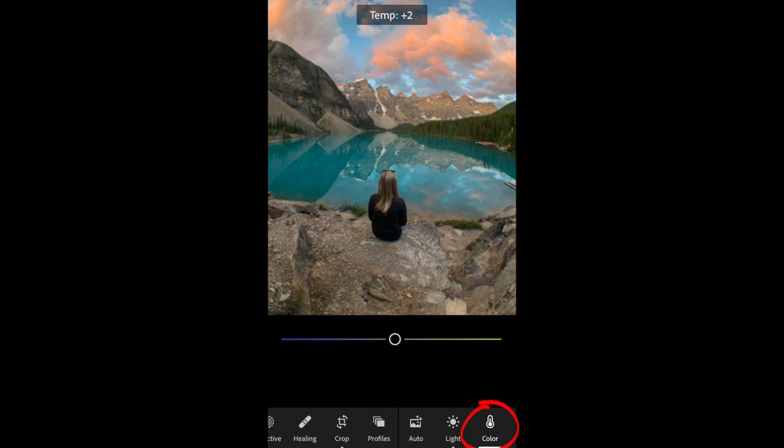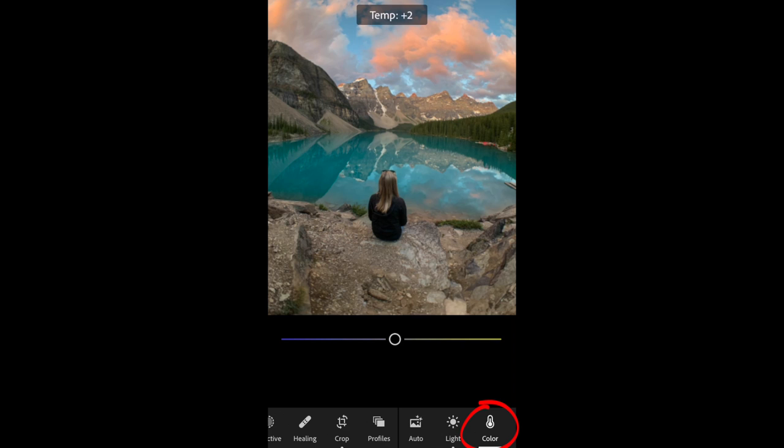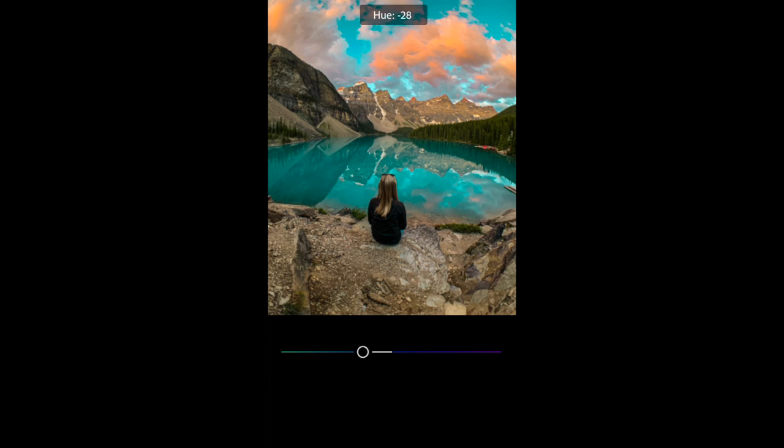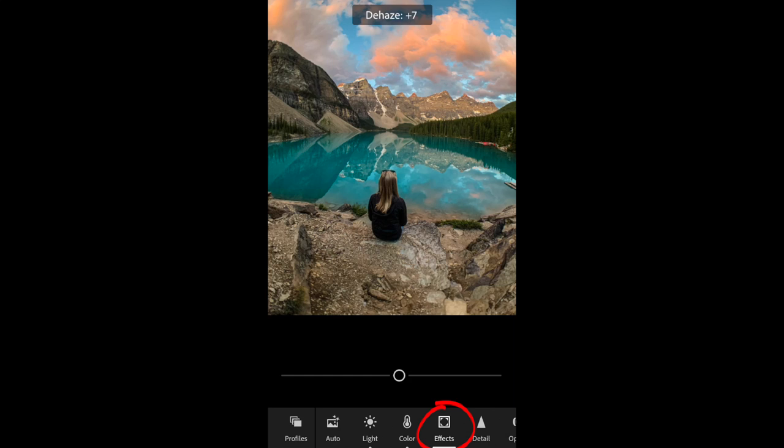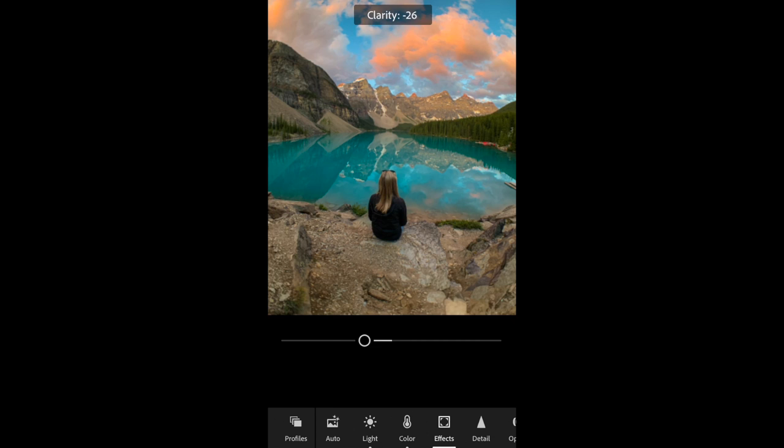Next, adjust your colors — warm up or cool down a photo by adjusting the temperature or white balance. Raising the vibrance boosts all the colors without affecting skin tones. For more powerful techniques, select the Mix button to adjust individual colors on the HSL sliders — Hue, Saturation, and Luminance. You can also adjust the details by using the Texture, Clarity, and Haze tools, which contrast the mid-tones. Sliding Clarity and Texture to the left gives a more dreamy, glowy feel.